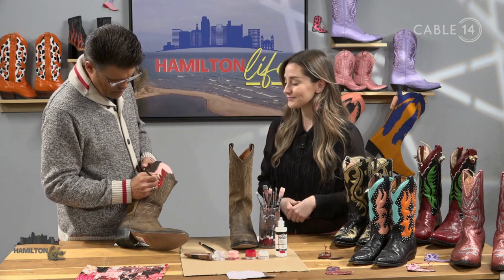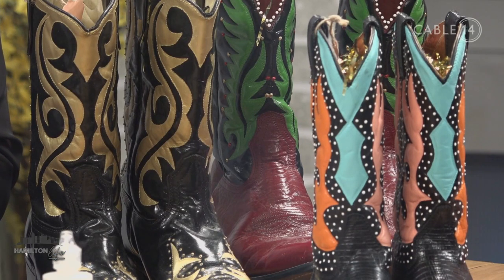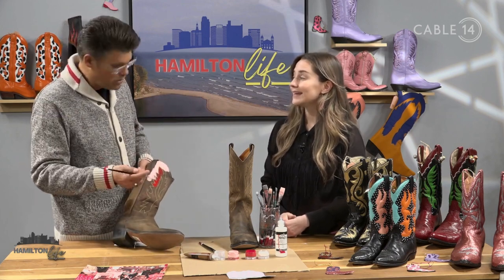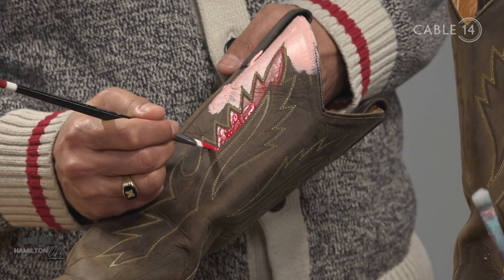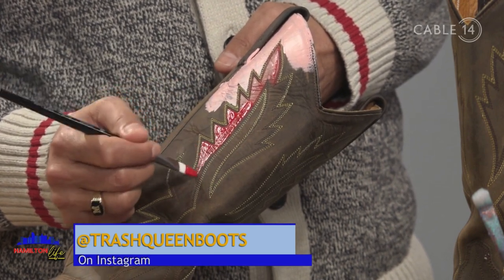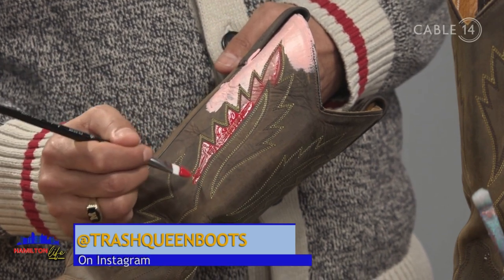You mentioned that over time the boots might start to get a little worn — bring them back and you'll give them a fresh coat, maybe a whole new look. Absolutely. I encourage anyone with a custom pair to bring them back when they want something new. We can keep these boots out of the landfills — change the color, give it a facelift, or just touch it up.